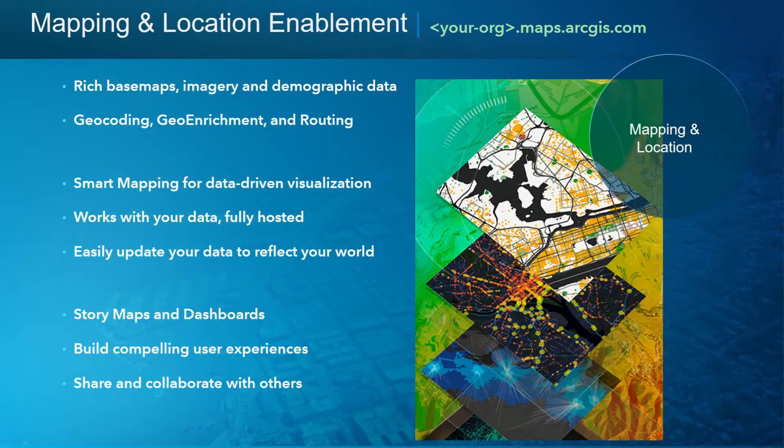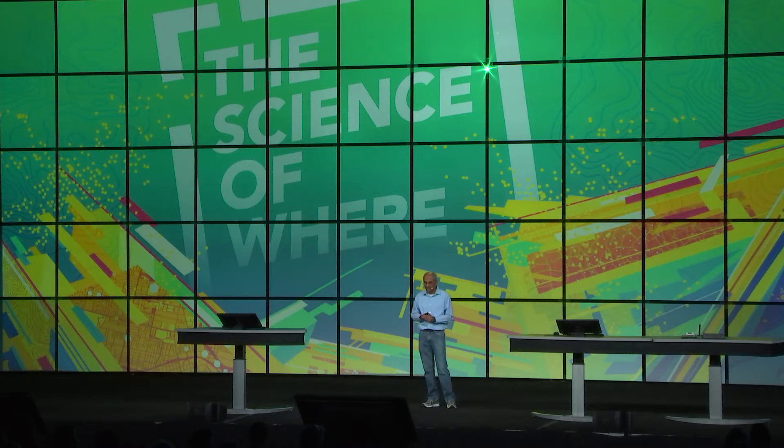For developers, it's a platform to build on. Mapping and location enablement is a core part of GIS and of the Esri Geospatial Cloud, and it includes rich base maps, content, smart mapping for data-driven visualization, the hosting and management of your data, story maps and dashboards, and the ability to build compelling applications and experiences and share and collaborate with others. ArcGIS Online is our mapping and location platform that embodies this offering.